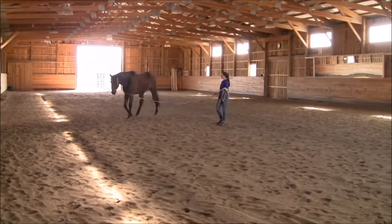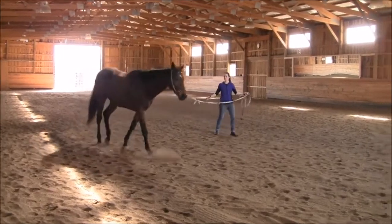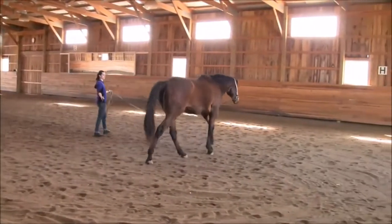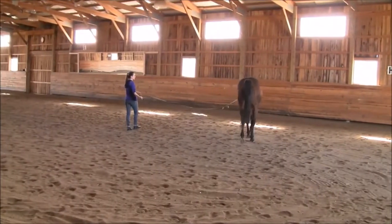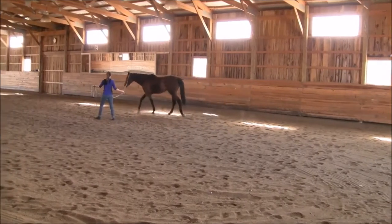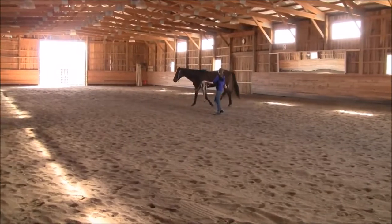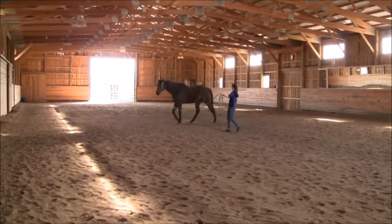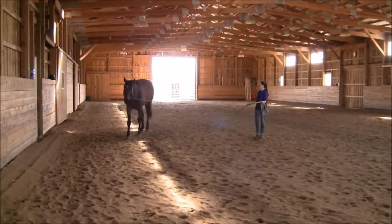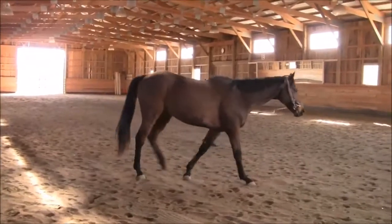I do think that he moves better — he looks more supple through his topline. Even when his head is up high, he seems to be moving better. And especially now in this walk, he's a lot better. Obviously when his head goes down more, he's immediately moving a little bit better again.